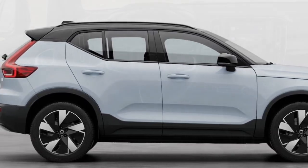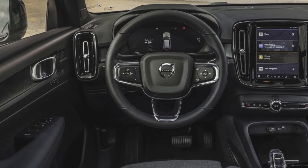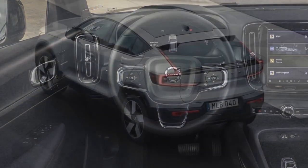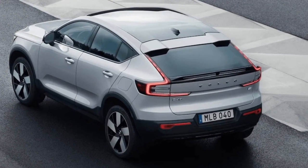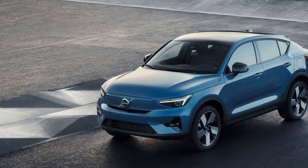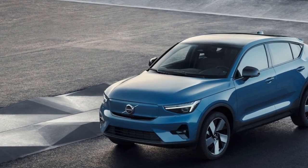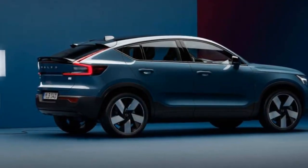5. Depreciation — historically, electric vehicles have experienced faster depreciation compared to gasoline-powered vehicles; however, as the electric vehicle market matures, this trend may change. The performance of the 2024 Volvo C40 Recharge is one of its standout features, thanks to its electric powertrain and advanced engineering. Here's a closer look at the performance aspects.